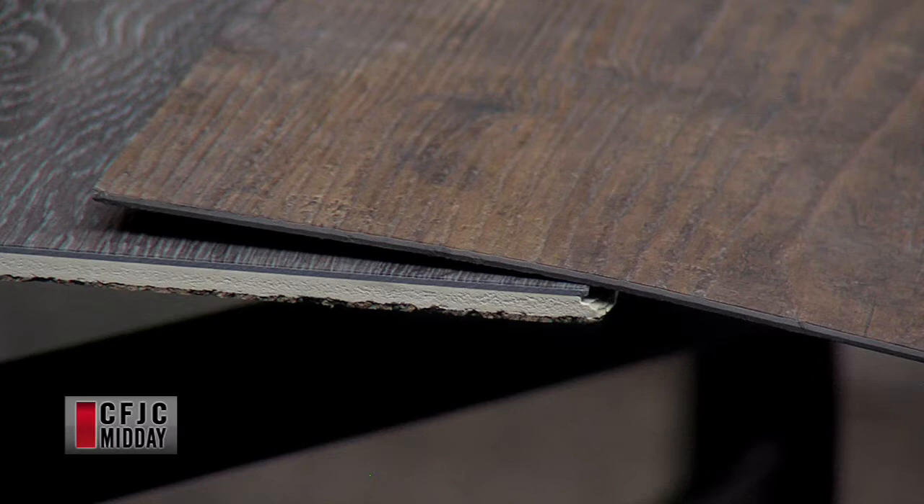Would you recommend one over the other — the click-in product or the glue-down product? Good question. I would say if it's a floor that has some ups and downs, a glue-down product is going to be a lot better because it will contour to that. A locking product — if the floor has some cracks we don't care about that because it will span over them, but it does need to be level.